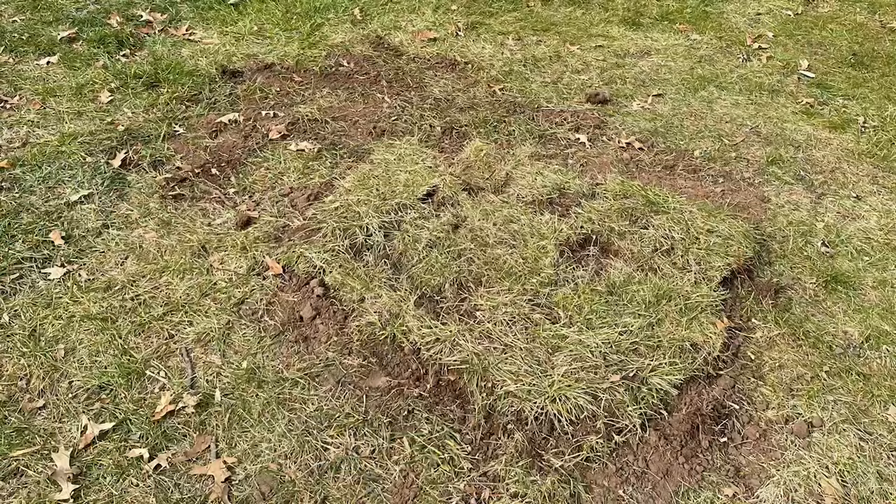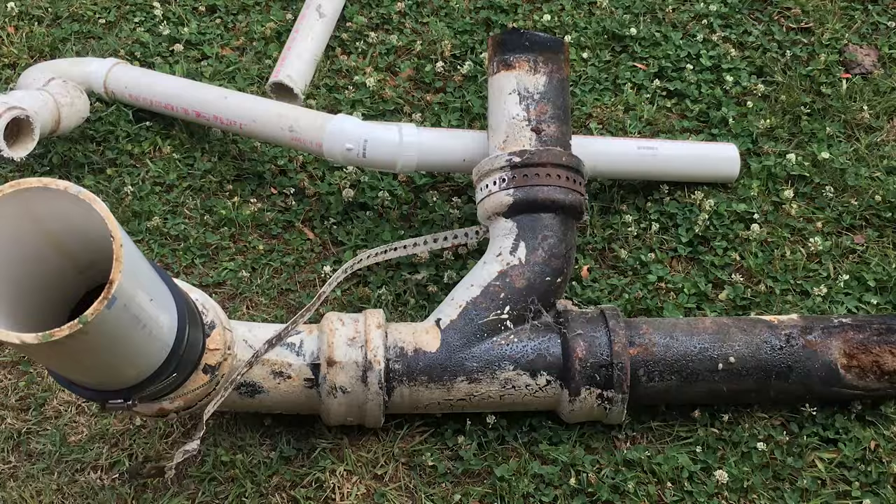Experts say homeowners should have their sewer pipe serviced as often as every two years to prevent clogs and backups from debris buildup over time. But even if you do keep your pipe well maintained, leaks can still result from issues such as ground shifting, pipe separations, cracks, and root infiltrations.